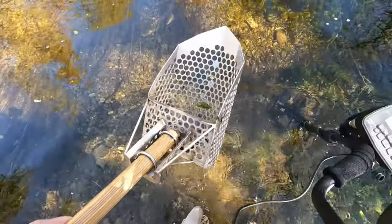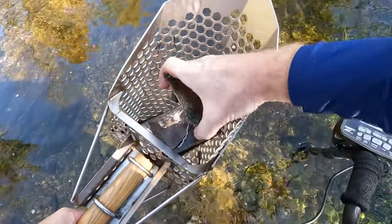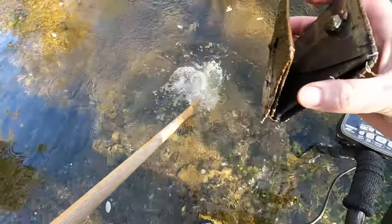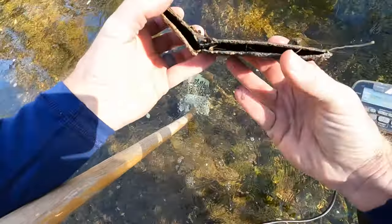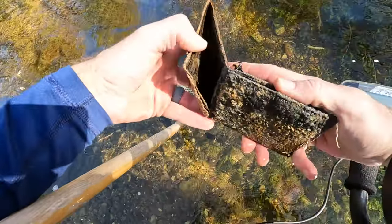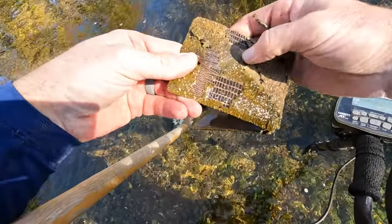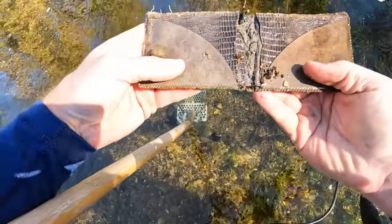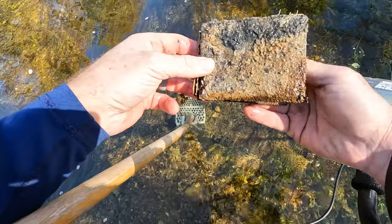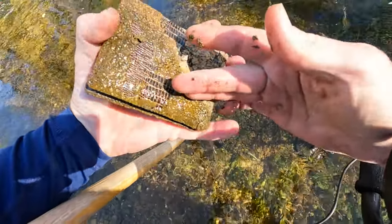We got a wallet — it's sitting on the surface. That is what it is. Nothing in it though. It's like an alligator skin wallet or something — cool.